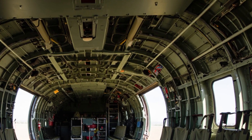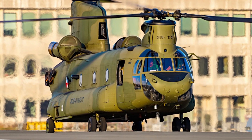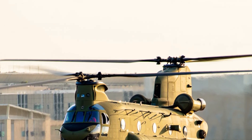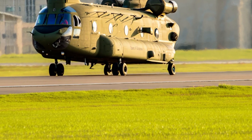One of the most remarkable things about the Chinook is its speed. For a helicopter of its size, it can fly surprisingly fast — over 300 kilometers per hour — making it one of the fastest heavy lift helicopters in the world. This speed, combined with its lifting ability, gives militaries a huge advantage in moving troops and supplies quickly across the battlefield.